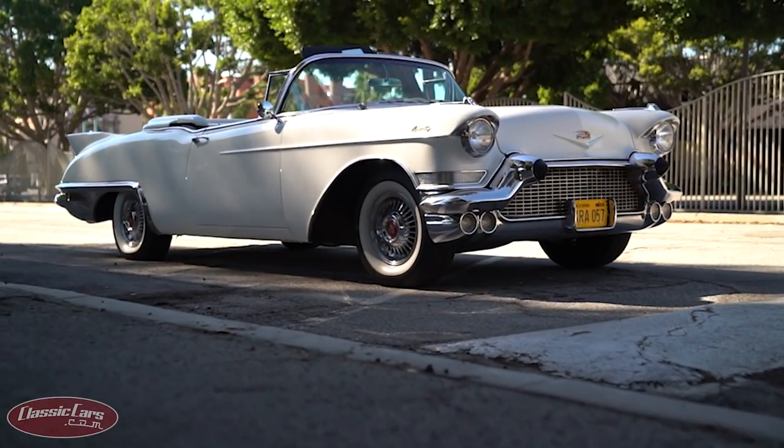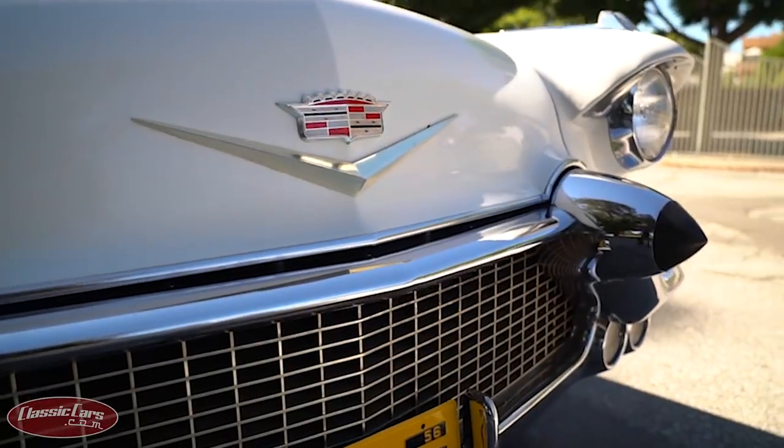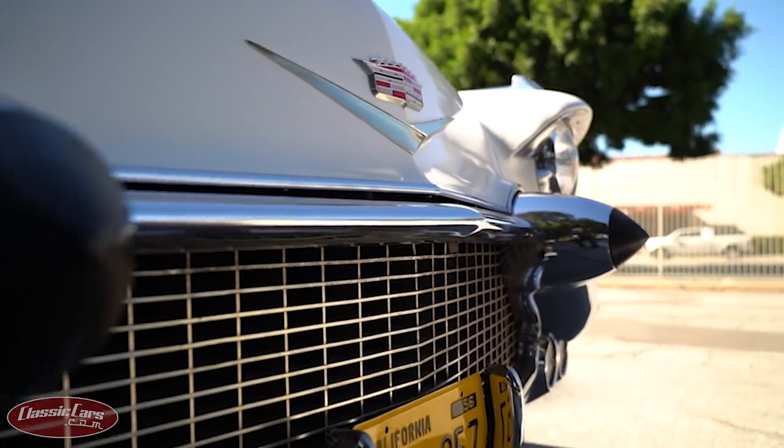What is it about this particular Cadillac Eldorado Brougham that speaks to you? Well, the car just oozes style. This car was owned by a madman-type executive who worked as an admin on Madison Avenue. It was purchased in Rochester, New York, and the gentleman had owned it for a number of years and moved to Arizona.